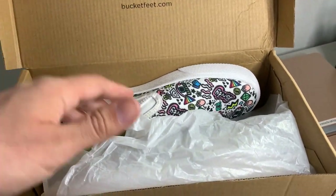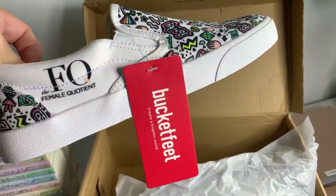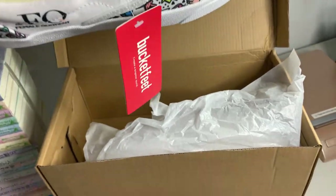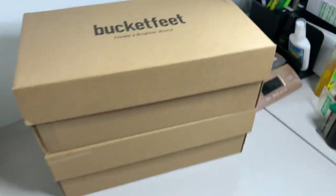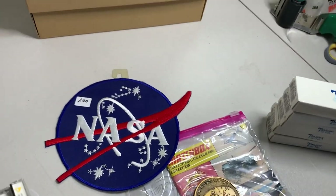Also picked up two pairs of these shoes — brand new with tags, Bucket Feet. These are women's slip-on type shoes. I paid five dollars a pair. Don't know what they're gonna go for, just took a gamble on it. Pretty much most of the stuff today I just took a gamble on.